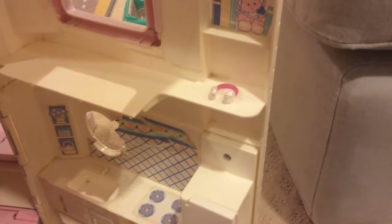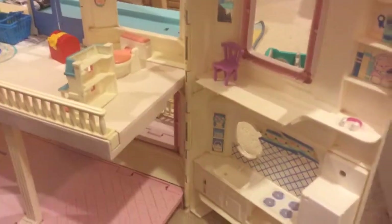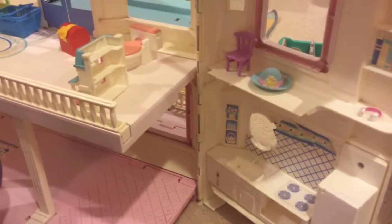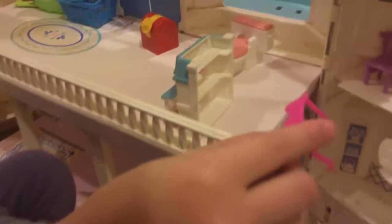And a purple wooden chair — it's a little bit squishy. Goes right there. And a hat, goes right there. And last but not least, a pink sunglass thing, goes right there.